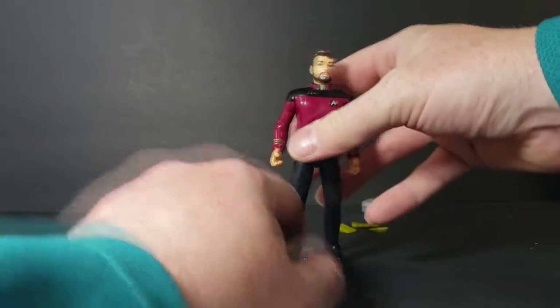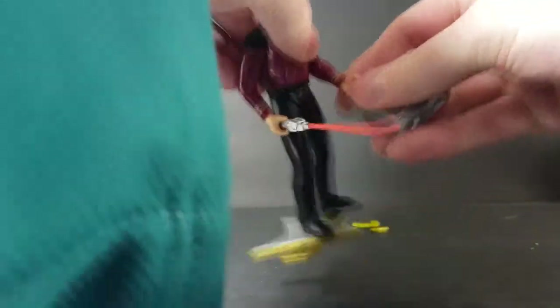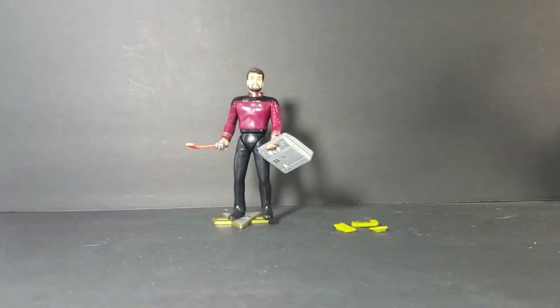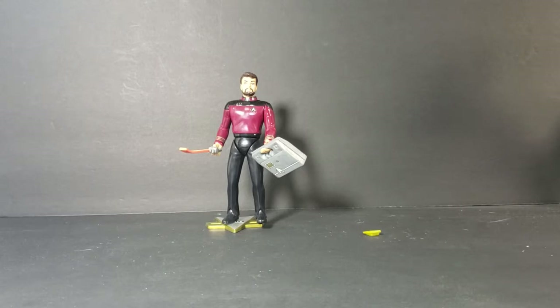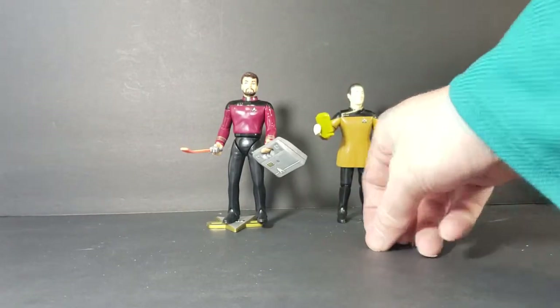We'll go ahead and put him back on his display base, put the phaser back in his hand, and put the tool case in his other hand like that. I think what we'll do is give the pads and the isolinear chips to Lieutenant Commander Data, and maybe give one to Captain Picard as well — give him something to do other than facepalm.